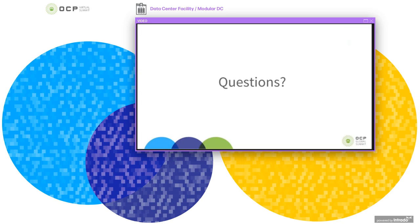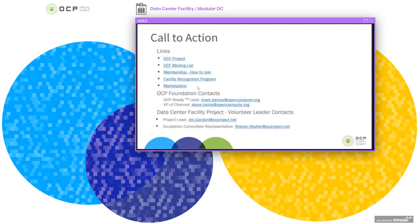I'd like to open it up to the audience for questions or comments on the work done so far on the revision of these guidelines. Thank you very much for coming to this Data Centre Facility Project workshop. On this slide we have links to the data centre facility project, the wiki, the main enlist, how to join as an OCP member, a link for the OCP Ready facility recognition program, and the marketplace where you can find all of the OCP Ready facilities listed.